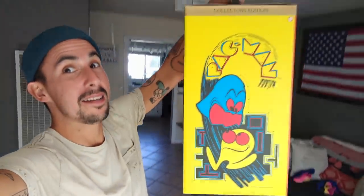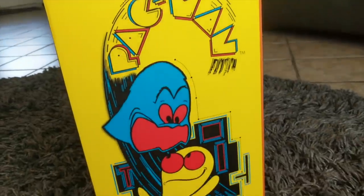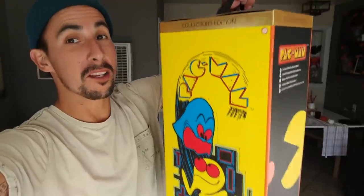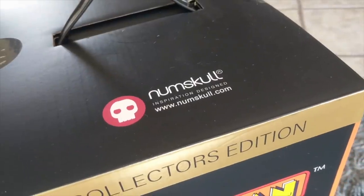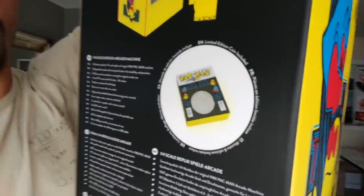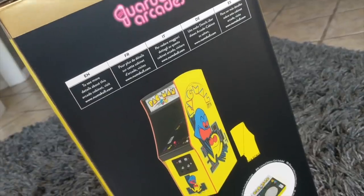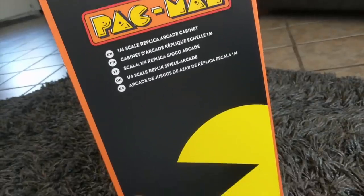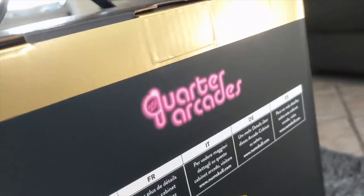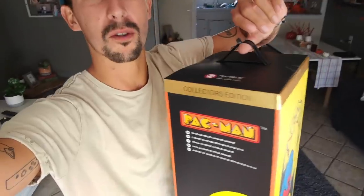I also got this but haven't opened it yet because I don't know where I'm going to put it. This is bigger than I thought - it's a 17-inch quarter arcade Pac-Man collector's edition by Numskull. This thing is really cool - it actually has little tokens, limited edition coins that you can use. Really excited to have this, but I want to find a good place to put it first before I take it out of this beautiful package.